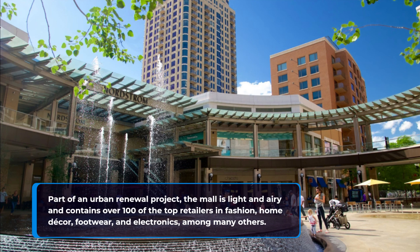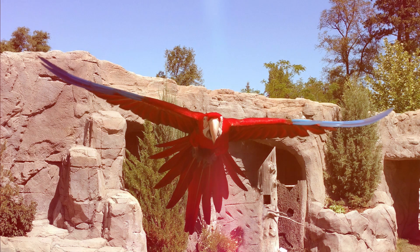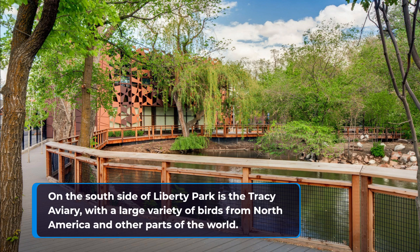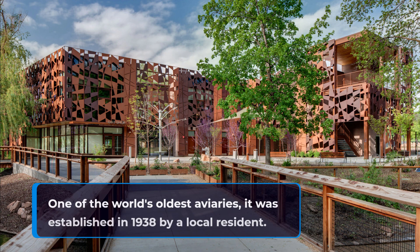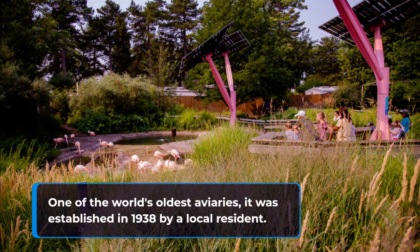9. Tracey Aviary. On the south side of Liberty Park is the Tracey Aviary, with a large variety of birds from North America and other parts of the world. One of the world's oldest aviaries, it was established in 1938 by a local resident.